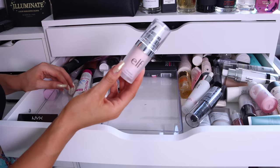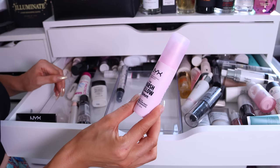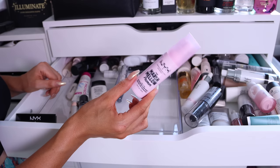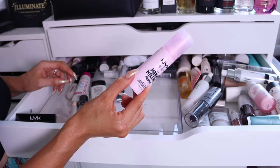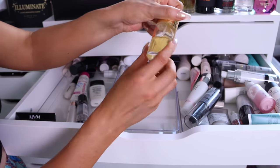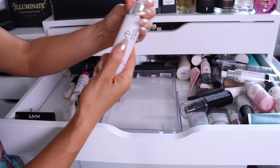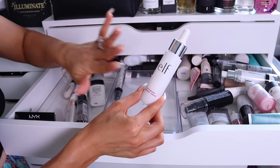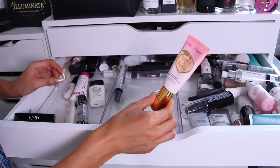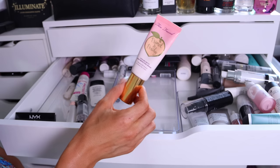The Becca Backlight Priming Filter — Becca as a brand is gone so there's probably no point holding on to this. There's another one of those ELF ones I don't like. The NYX Marshmallow Primer — this smells so freaking good, kind of like a really good overall do-everything primer, not particularly mattifying, more hydrating, but it wears beautifully underneath makeup. Touch in Soul Honeymoon — a honey jelly primer, I haven't worn this for years, she can go. The ELF Blurring Primer Serum — I absolutely love this, a really nice smoothing primer that doesn't impact how long your foundation lasts, gorgeous, we're keeping her.